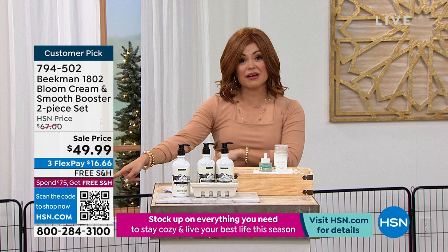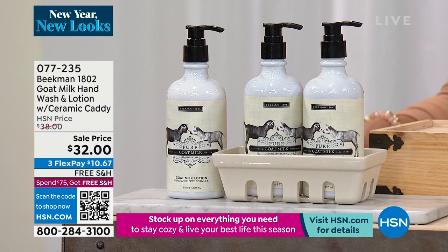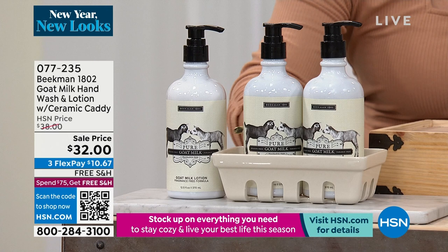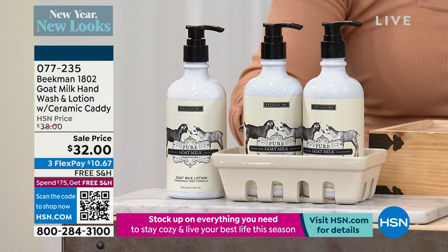Also coming up in just a little bit: the equally famous and iconic goat milk hand and body wash and lotion sets. You're getting two of the hand and body washes, one of the lotions, and a ceramic caddy that looks like one of those berry baskets — all ceramic. You can put your creams and body wash in it, and it also perfectly fits the goat milk bar soaps. All of this together for $32.